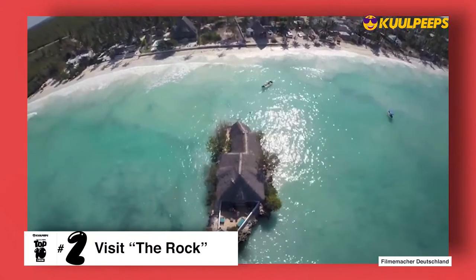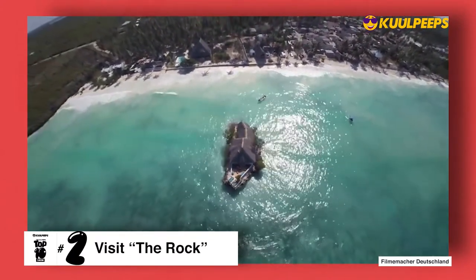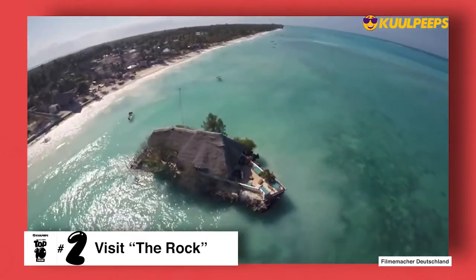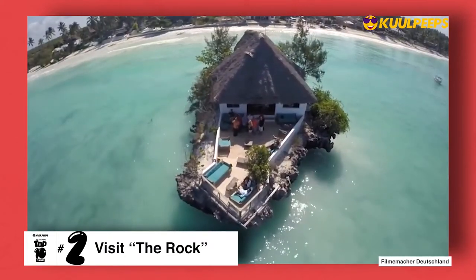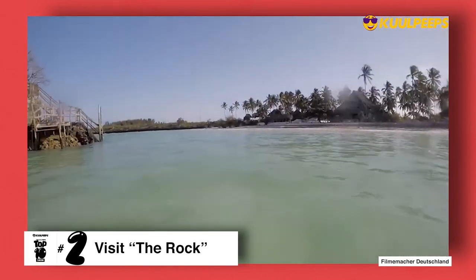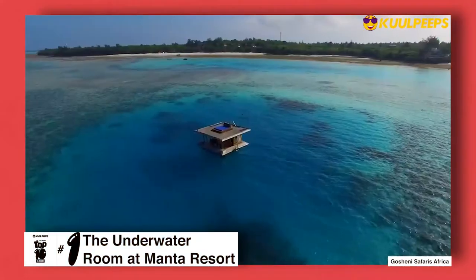At number two we have visiting The Rock. Once the site of a fisherman's post, the Rock Restaurant sits perched on top of a rock off the eastern coast of Unguja Island in the Zanzibar Archipelago. It rises above the sand on Michanvi Pingwe Beach at low tide but becomes an island at high tide. Depending on the time of day, people arrive on foot or by boat.